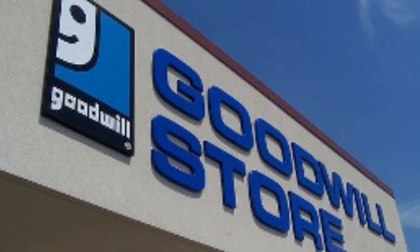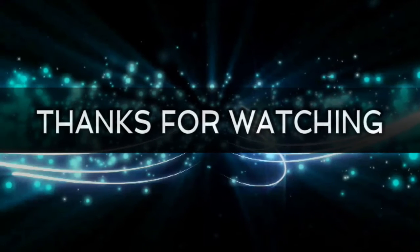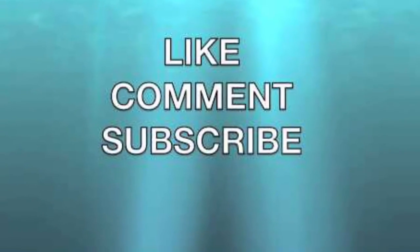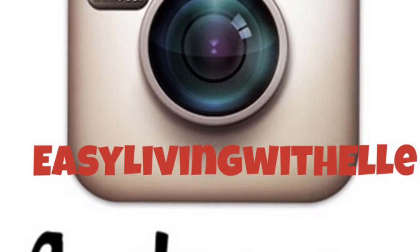Don't forget to shop your local Goodwill, where someone else's trash becomes your treasure. Thank you guys for watching. Please like, comment, and subscribe, and follow me on Instagram as EasyLivingWithL. Thanks for watching.